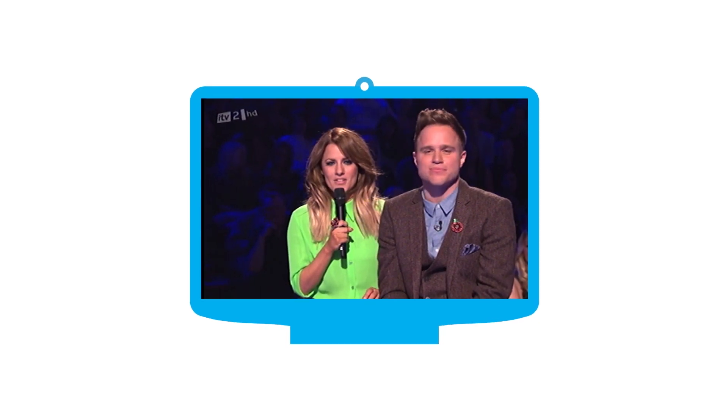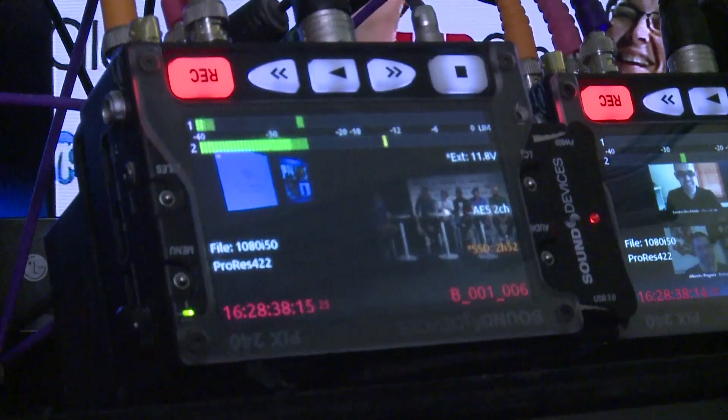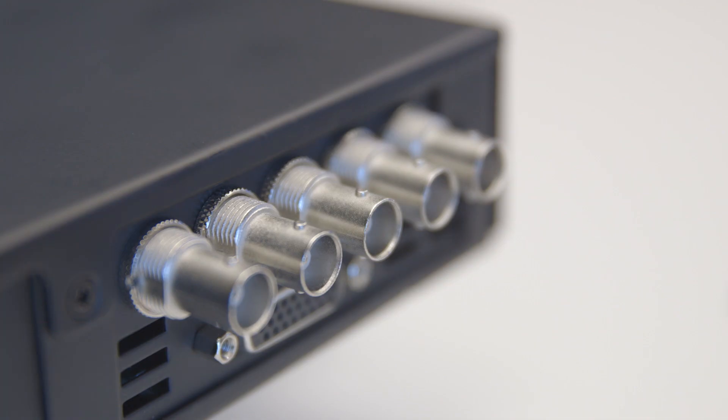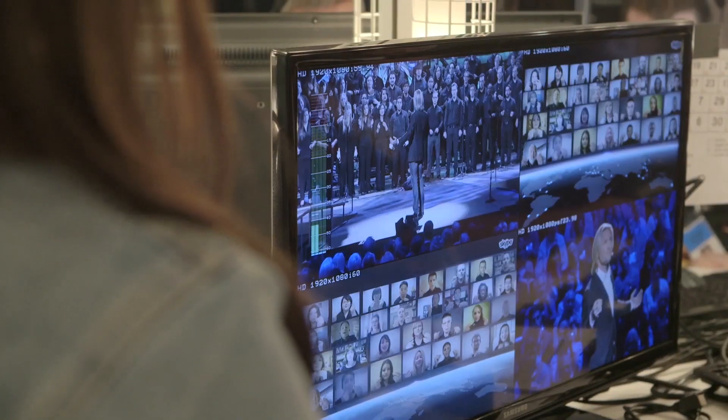There's been an enormous explosion in the growth of participatory television — people reporting and giving their opinions live on air. Skype TX was designed to give broadcasters the best possible Skype experience in studio. Skype TX offers broadcasters an all-in-one solution which can just plug and play into their studio infrastructure. The tools that we give broadcasters in order to use Skype really are second to none.